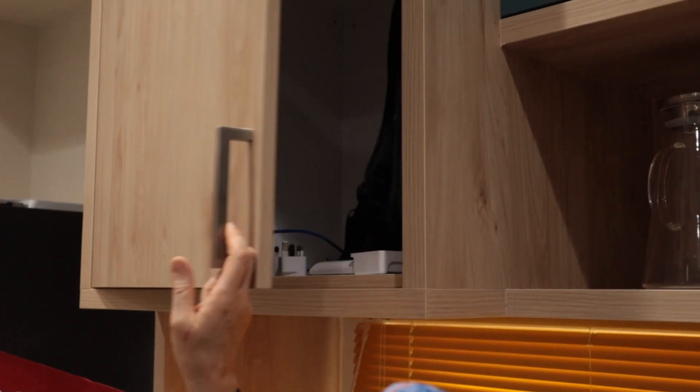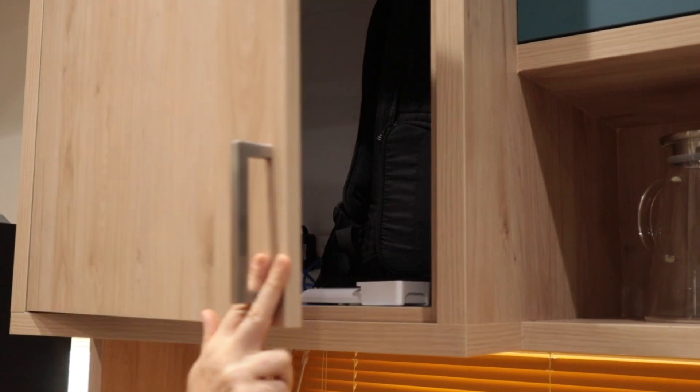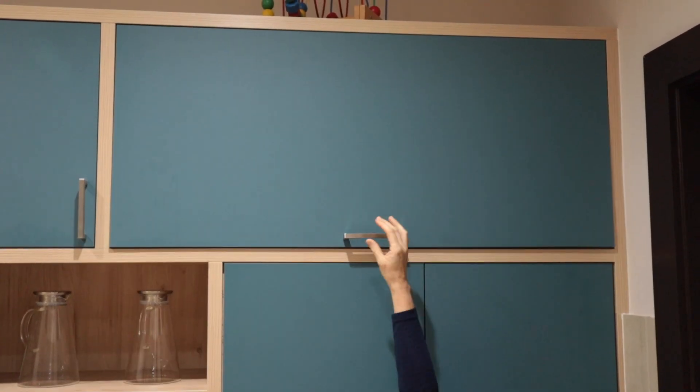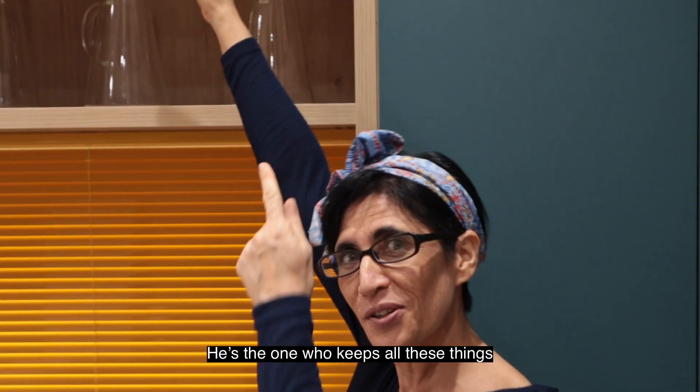Some sections of the cabinet are used to store the video and light equipment when we are not shooting our videos. Very convenient — well, not for mom. But my husband is very tall, so that is his storage.